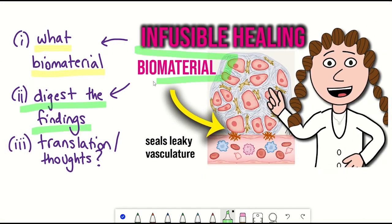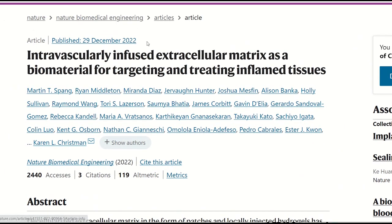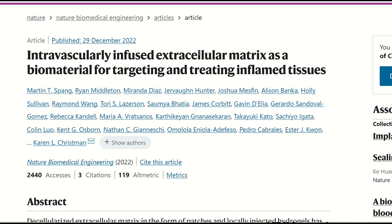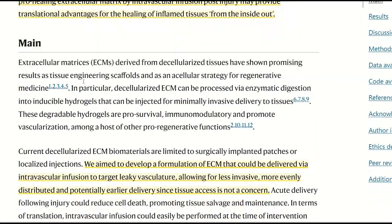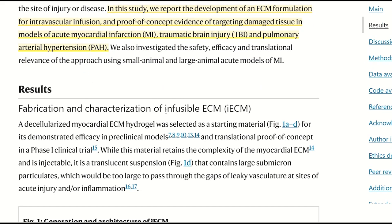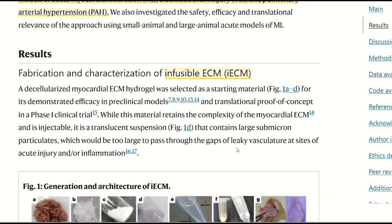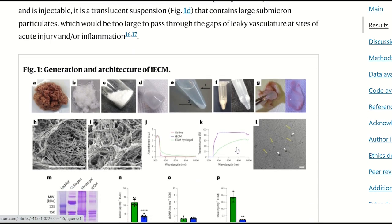So what can be done to improve this method, and hopefully downstream therapeutic application? That brings us back to this recent paper: 'Intravascularly Infused Extracellular Matrix as a Biomaterial for Targeting and Treating Inflamed Tissues.' This has come out again from Christman's Lab, and here they've described something called infusible ECM that can instead be injected intravenously — straight into the vascular system — which would therefore be less invasive than the previous approach.